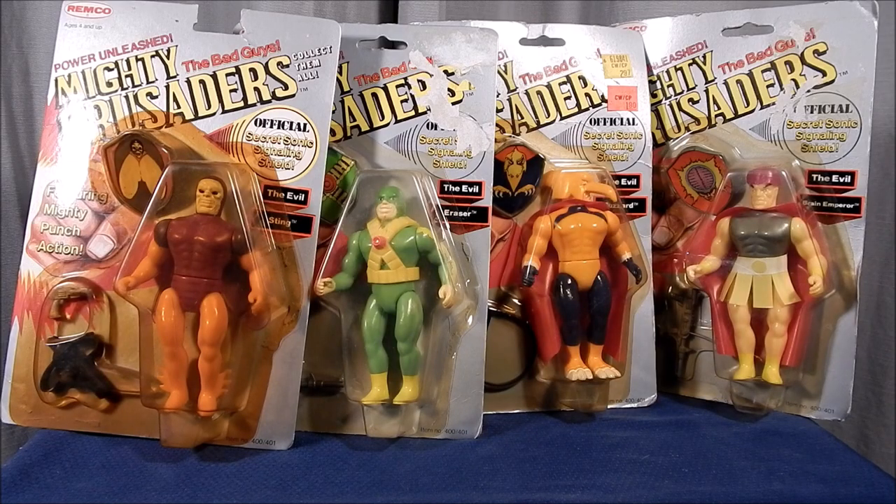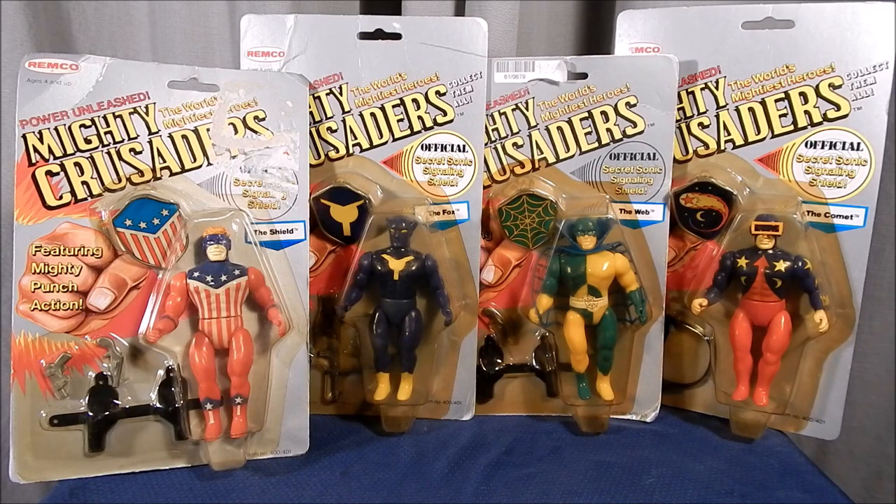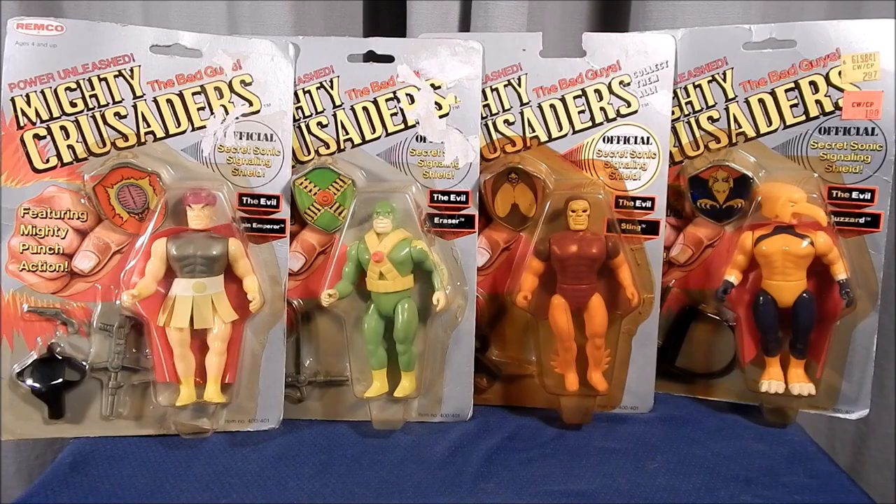Hello again, John Wilde here to give you another look at vintage action figures. This time we're going to conclude our look at the Mighty Crusaders by looking at the bad guys. They were created by Remco Toys in 1985. In my previous episode I reviewed the good guys in this toy line — the Shield, the Fox, the Web, and the Comet. In this video I will look at the bad guys in this legendary toy line.